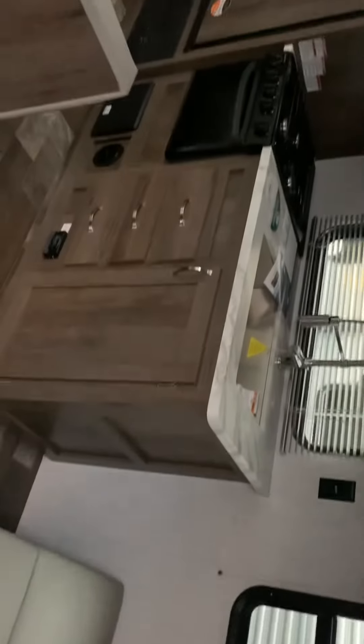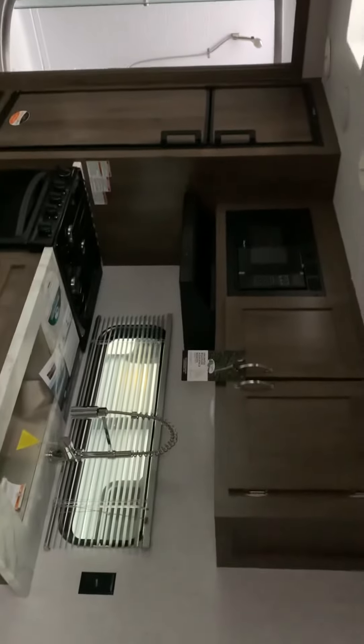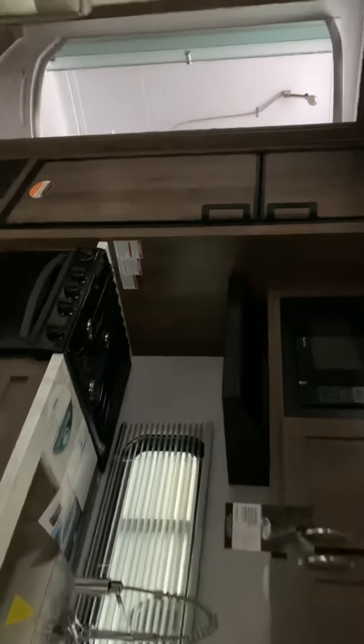Inside the cabin we have our jackknife couch, cabinets, stovetop, oven, industrial sink, microwave, and large fridge.